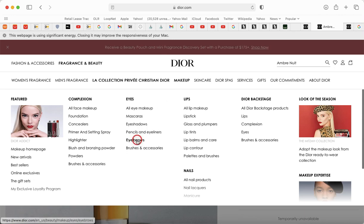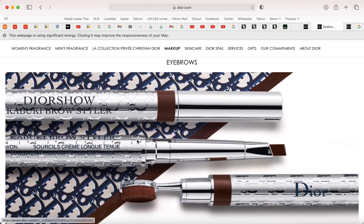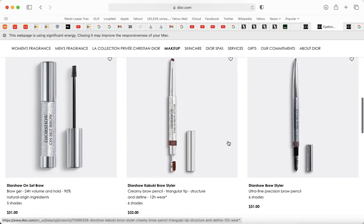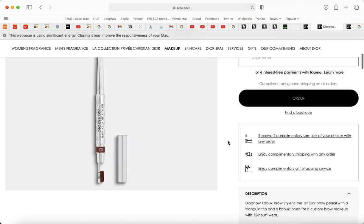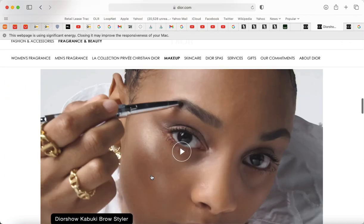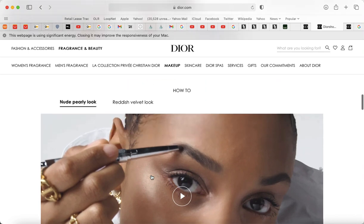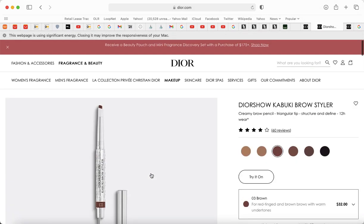I wanted to show you this eyebrow pencil — I love the concept, but when you look at the models it doesn't look good at all. It looks like an eyeshadow brow, which I'm not a fan of. It looks okay on one model, but in reality on most people that's not a pretty brow.